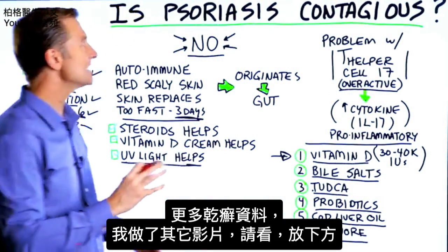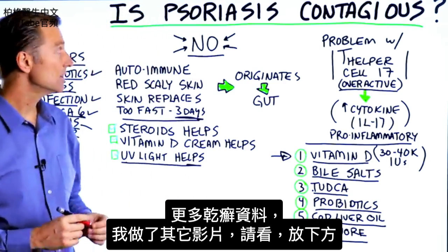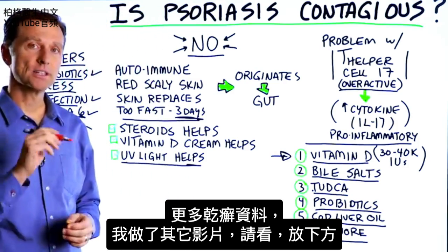All right, there you have it. If you want additional information on psoriasis, I did another video on it — you can check it out, I put it down below.